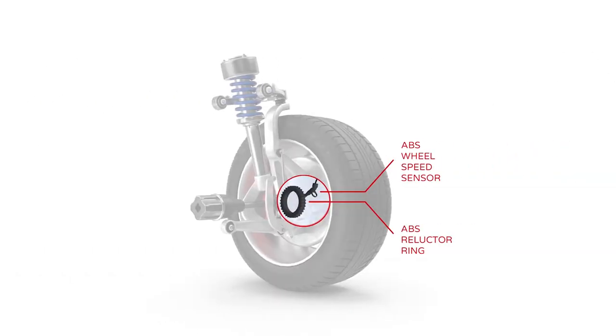Indirect TPMS is less expensive since there are no dedicated sensors — it uses the information from the existing ABS wheel speed sensors. Also, there are no batteries that will eventually fail, which makes system maintenance minimal.